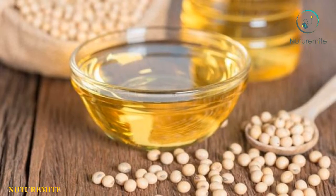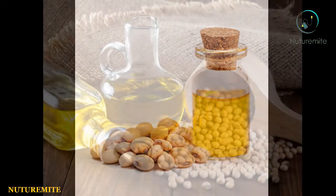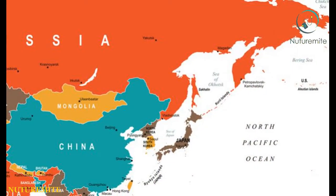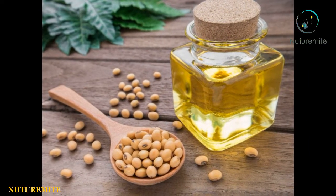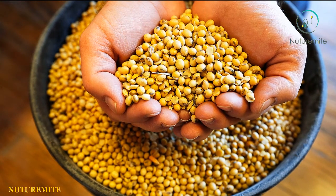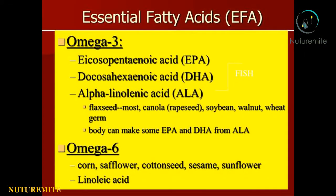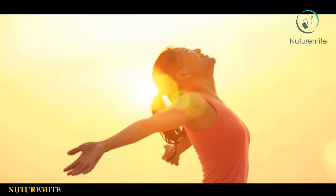Soybean oil is a vegetable oil which is extracted from soybeans, scientifically known as Glycine Max. Soybean is native to East Asia and is considered a legume. However, despite its limited origin, it is highly prized for its edibility. It is considered healthier than most other vegetable oils due to the presence of a good variety of essential fatty acids, which the body needs in order to remain healthy.